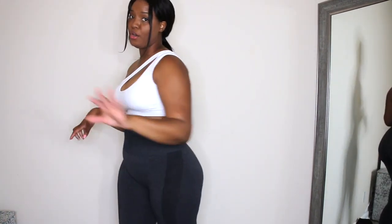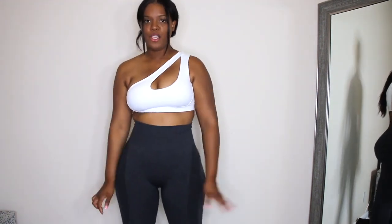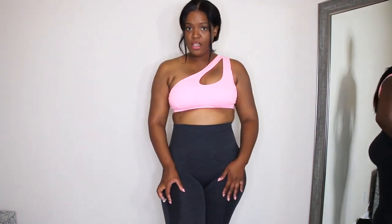I know I called this a spring try-on haul and it seems like I'm trying on a lot of neutrals, but I just want to get the neutrals out of the way first. When I start spring I'll keep the bright colors coming, so bear with me. Here's how the pink one looks — exact same thing. I like the pink one more, just because it's pink.